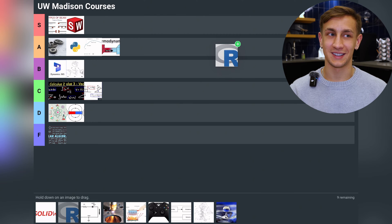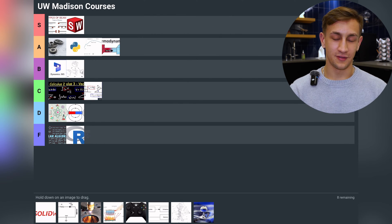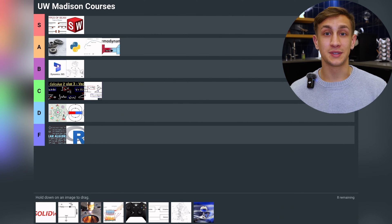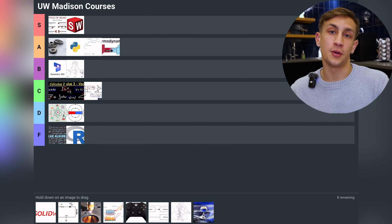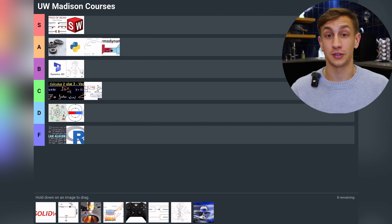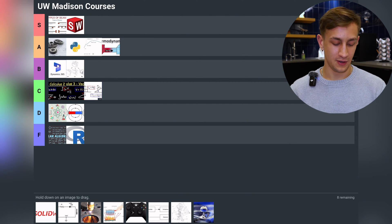Now we have Intro to Statistics — straight to F tier. At Madison, Intro to Statistics for engineers is a fully coding class using the language R, which is almost completely useless outside of this class since very few companies use it in real-world applications. The actual statistics content is very similar to high school level except with coding on top, using a language I will never use. Straight to F tier — pointless.